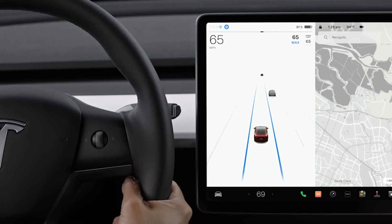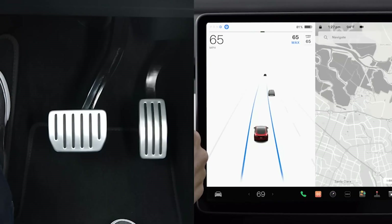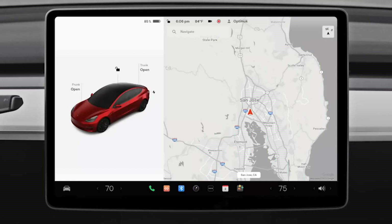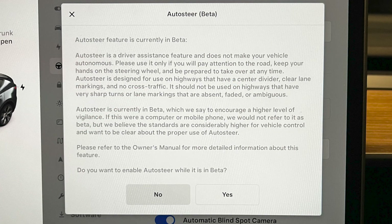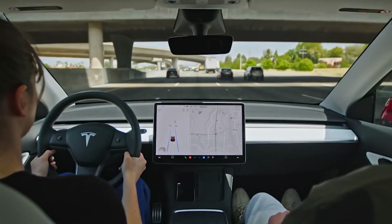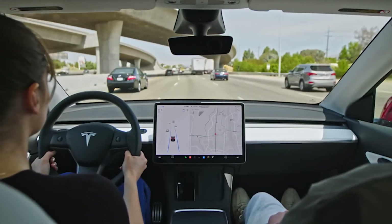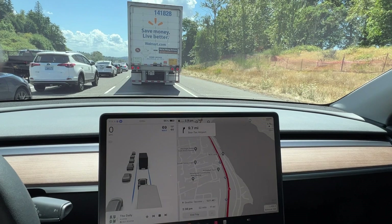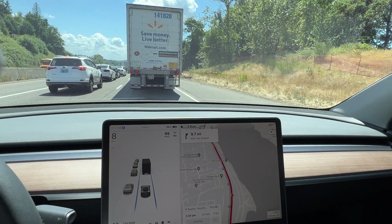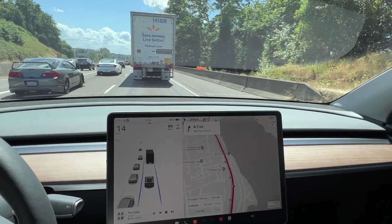To deactivate both Autosteer and cruise control, push the drive stalk up once or gently press the brake pedal. Autosteer must be enabled from the Autopilot menu before it can be used, and the setting will be saved in your driving profile. Autopilot is a great convenience feature which makes highway trips more joyful by providing a more relaxed driving experience and allowing you to enjoy your surroundings. It also comes in handy when stuck in slow traffic, saving you from constant control of pedals and steering wheel. Having said that, with Autopilot you should always be aware and ready to take control if needed.